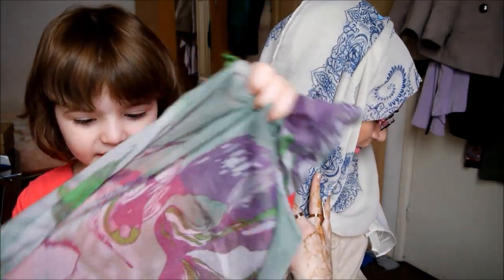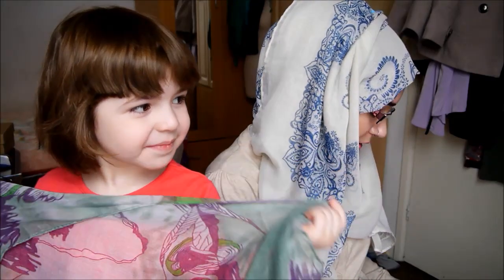Assalamualaikum! Hey everybody, I'm Naveena V and I'm Amina V. We're going to be doing a collective review from the Modest collection — there's some stuff for me and Amina.